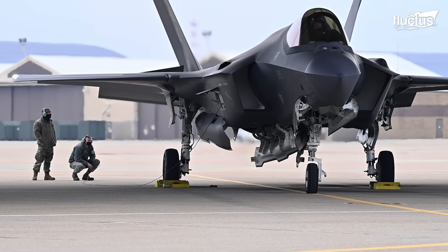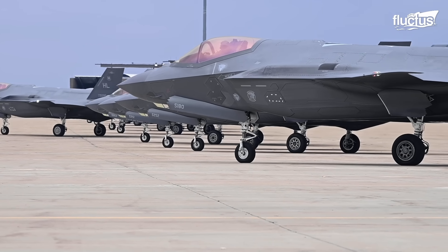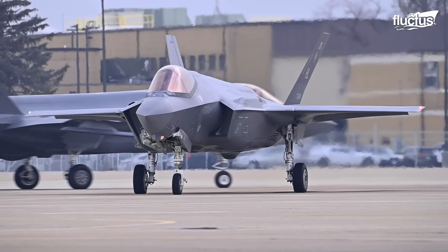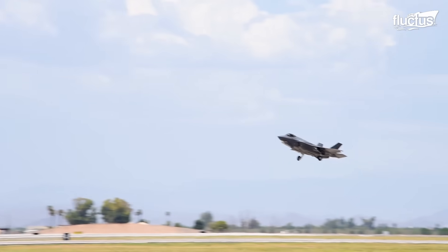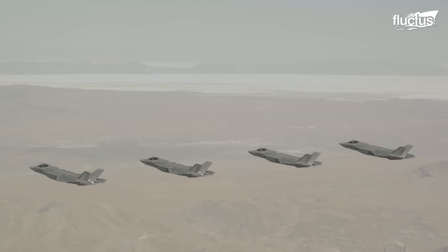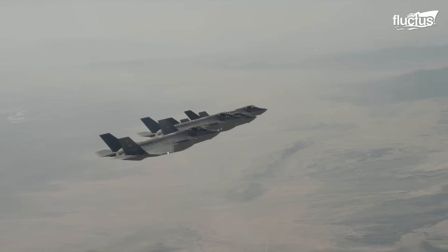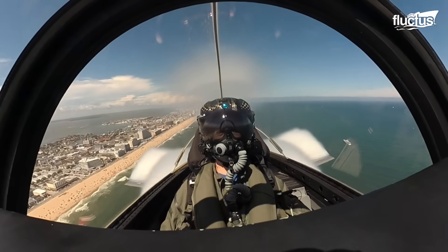Hello everyone, and welcome back to the Fluctus Channel. In the intricate tapestry of modern military aviation, the F-35 stands as a pinnacle of technological advancement, a culmination of decades of progressive research and collaboration.